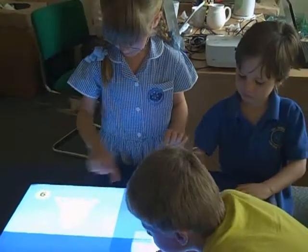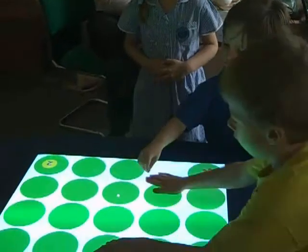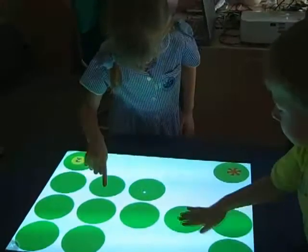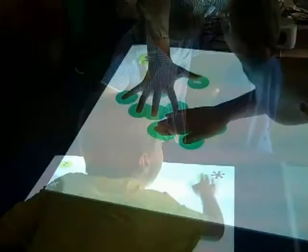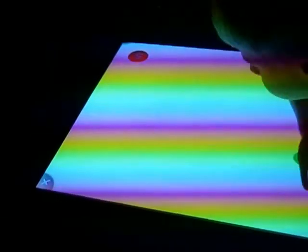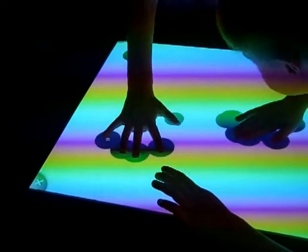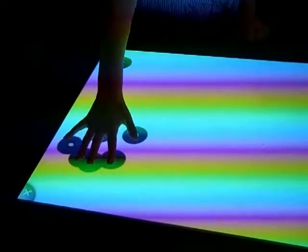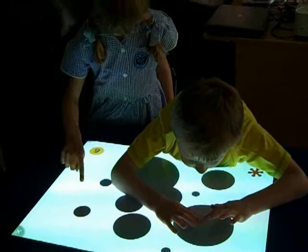SEMERC and the University of Wales Institute Cardiff have together developed a new version for the Smart Table, embracing the multi-touch and collaborative opportunities. The software also works well within mainstream early years settings, enabling very young children to interact and learn to communicate as individuals and within small groups.